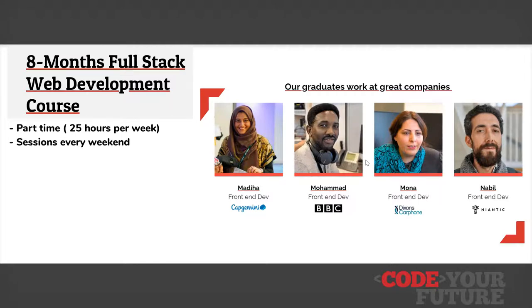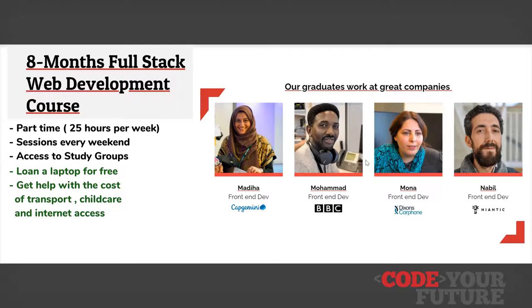We teach one day a week on the weekend and there's around 25 hours a week of coursework. We even offer study groups and homework clubs. We want to remove barriers to learning as much as possible for our students, so we can provide laptops and we can help with the cost of transport, childcare and internet access.